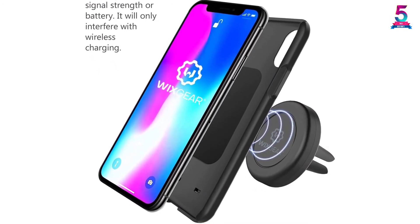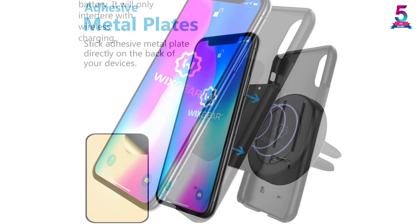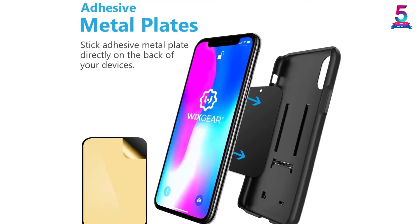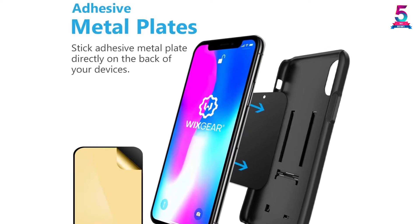Wizgear's magnetic phone holder also swivels back and forth so you can see your screen as clearly as possible, which promotes safer driving since you won't be squinting at a screen that is difficult to see.